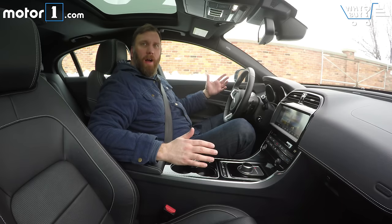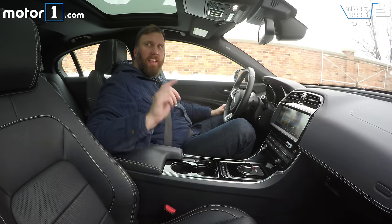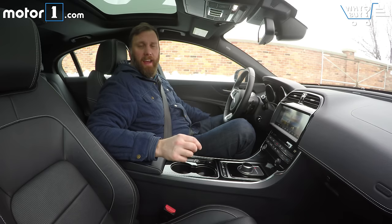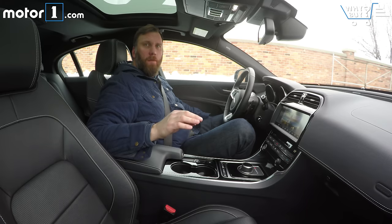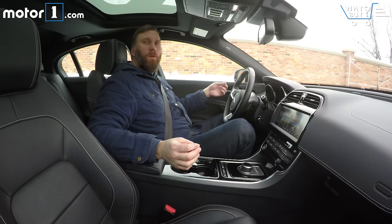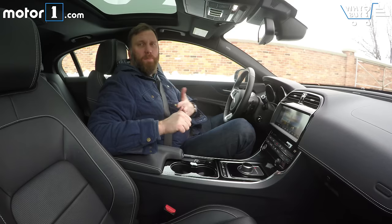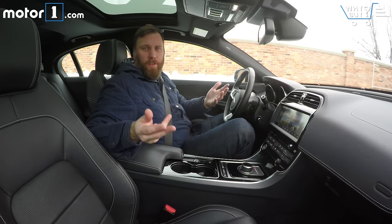Thank you so much for watching our Why Buy on the Jaguar XE 20D. If you like videos like this, please subscribe to our channel — we put a new one up every Thursday. You can also leave a comment or ask a question, and we'll try to get back to you about this car or any of the other cars we've done a Why Buy on. Follow us on our social media channels — we're on Facebook, Twitter, and Instagram.